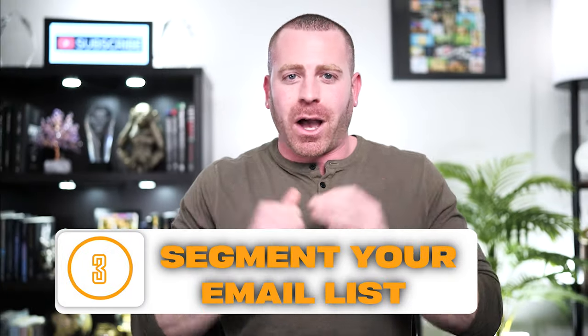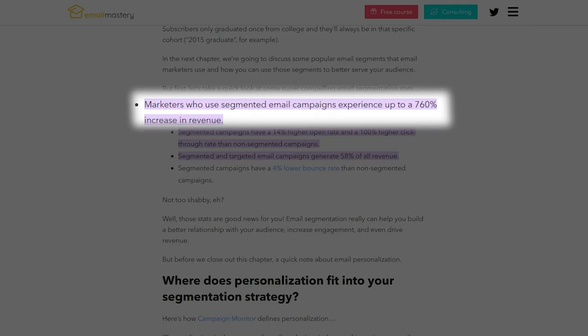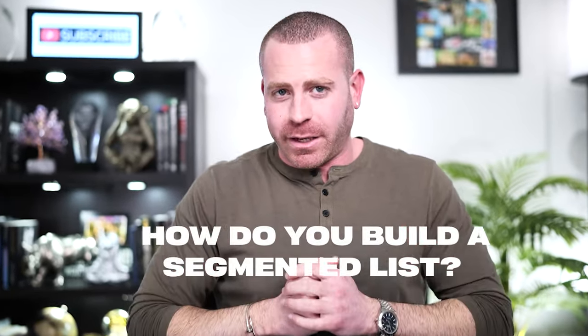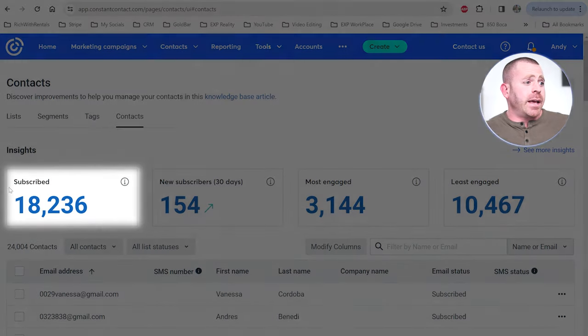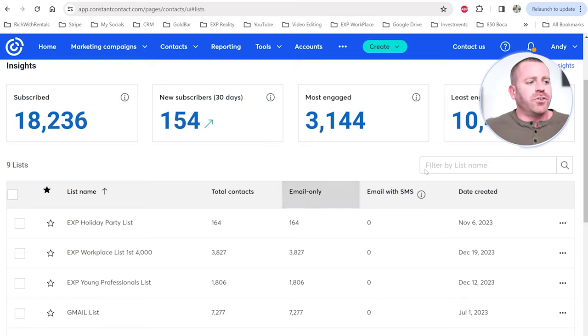Tip number three: segment your email list. By segmenting into different categories, you can address each person's concerns individually — because all customers aren't the same. One study I read said segmentation can increase revenue by 760%. A lot of this comes down to how you gather emails. As you add contacts to your database, put them in different buckets based on their interests and how you met them. I'm going to pull up my Constant Contact right now and show you what I mean.